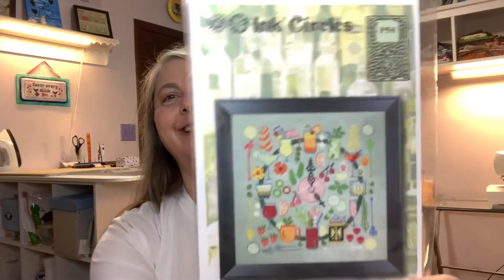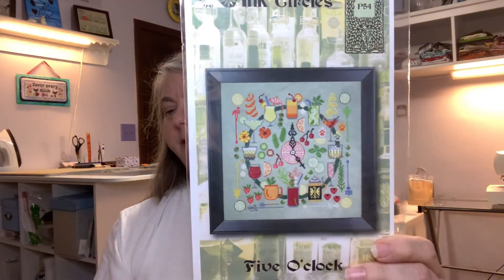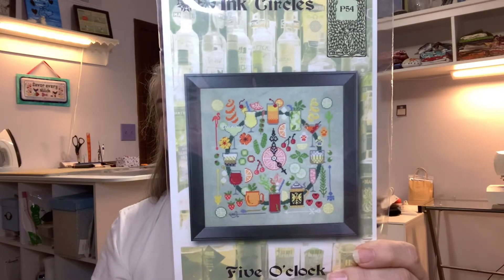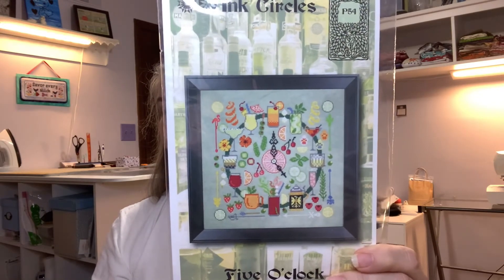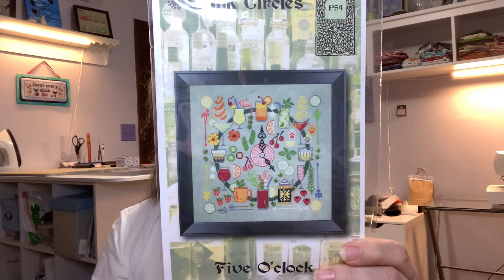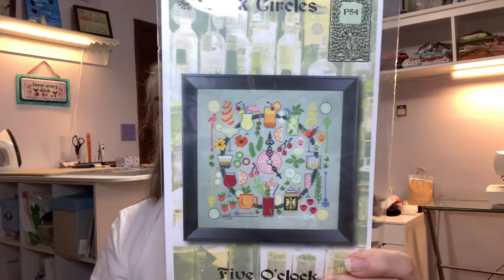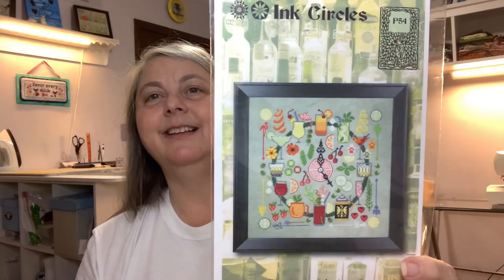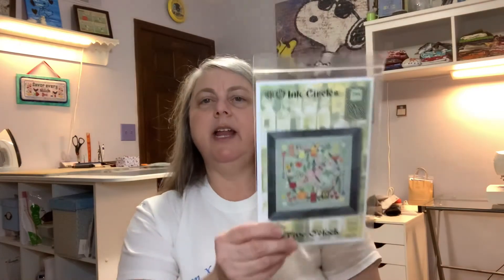Our pattern is from Ink Circles and it's called Five O'Clock. The Five O'Clock Somewhere cross stitch pattern was designed by Ink Circles — they're thrilled to include another custom pattern. Erin specifically chose Tracy to create her dream happy hour pattern for this box. Grab a cocktail and enjoy the stitch! I've liked a lot of Ink Circles patterns but haven't stitched one yet. I've got a tea-themed one from a friend, and now I have an alcohol-inspired one — really cute!